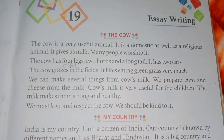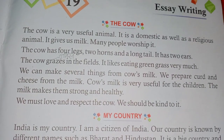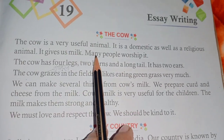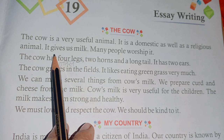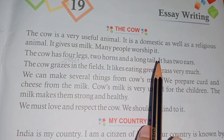Hello everyone, today's topic is writing chapter 19. The cow is a very useful animal. It is a domestic as well as a religious animal. It gives us milk. Many people worship it.